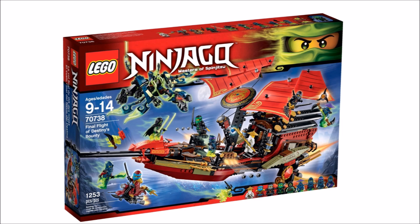Now things get interesting — we have the Ninja Assault Ship Final Flight, which sounds like a remake of the Destiny's Bounty Final Flight. It will include 147 pieces, which makes me feel like it's going to be a junior set.